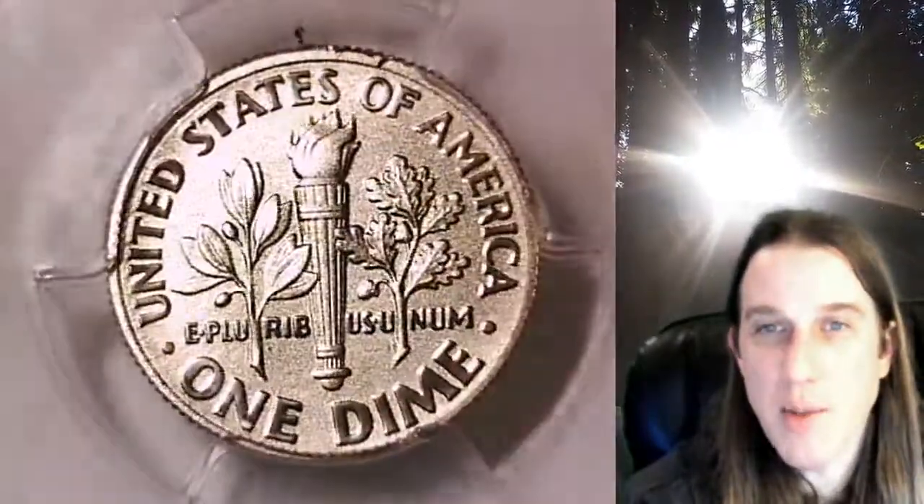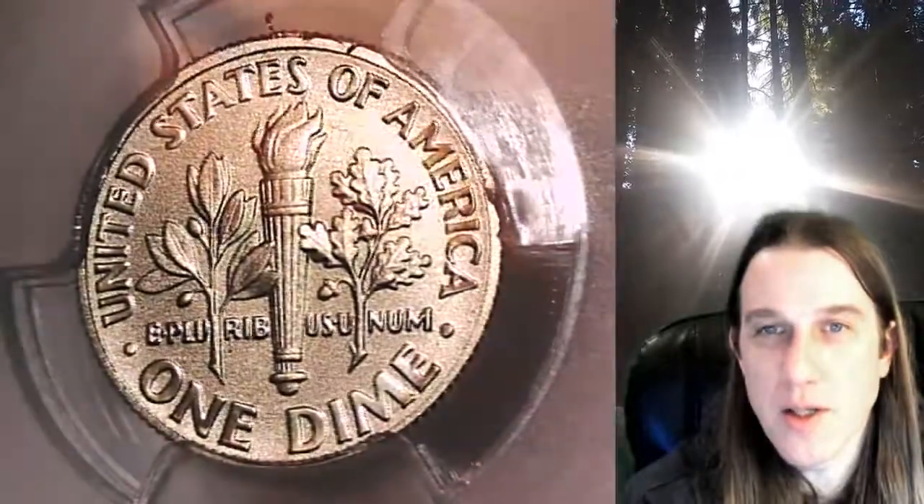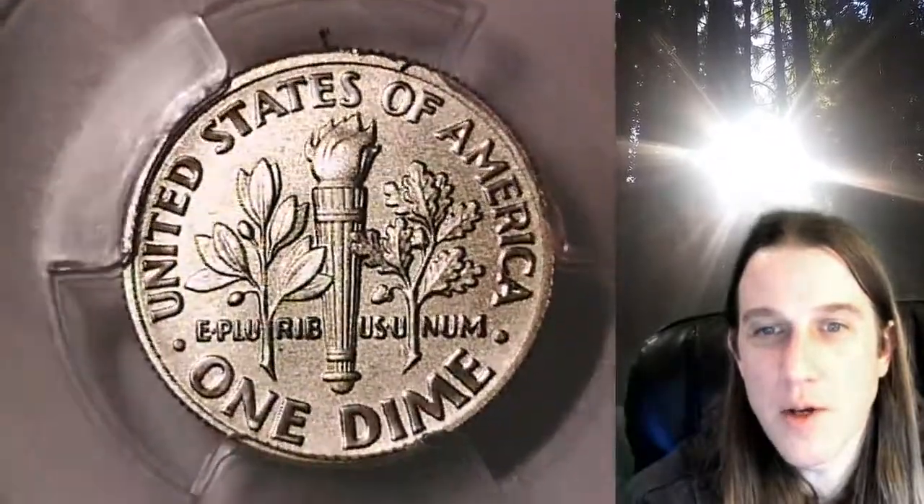We'll take a look at the reverse. This coin is going to go up for sale on my eBay store. I put a link in the description below the video — it'll take you to this exact dime on eBay. Once there, you can also find over 3,800 PCGS graded coins for sale.